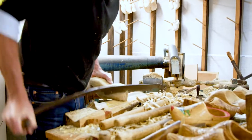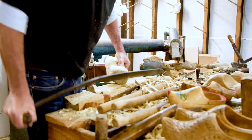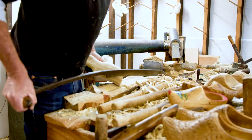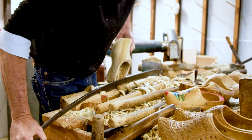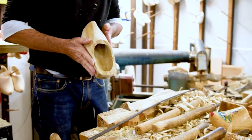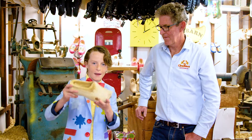Even though today in the Netherlands you won't see many people walking down the streets in them, there are still about five million pairs of clogs sold worldwide each year. Actually, I even tried some on myself — they are heavy to walk in but surprisingly warm. What do you think kids? Well, thank you John for showing us how to make these amazing clogs.